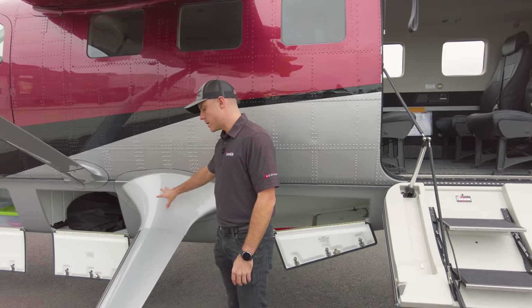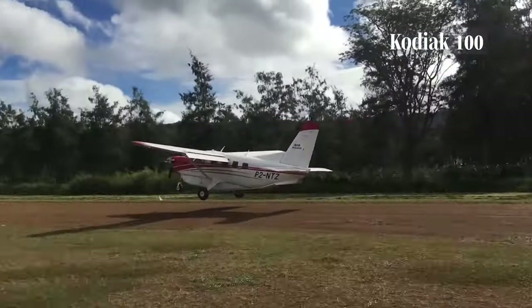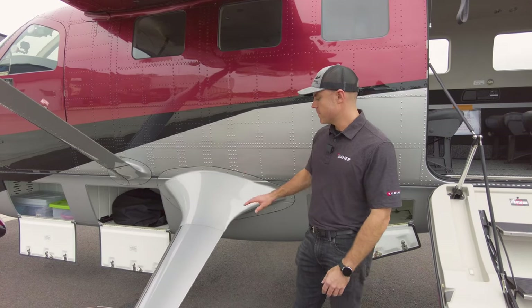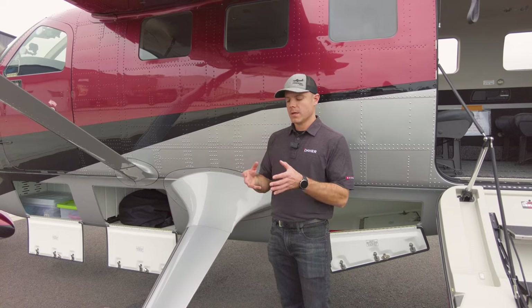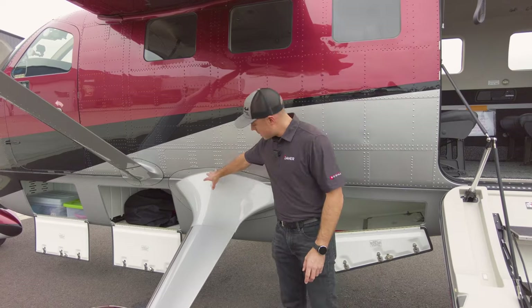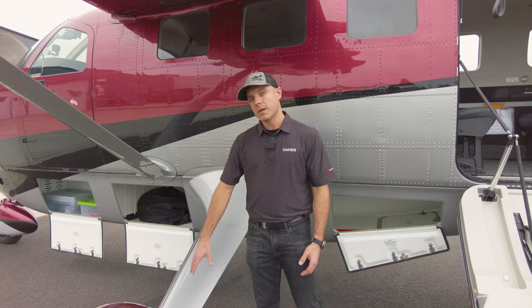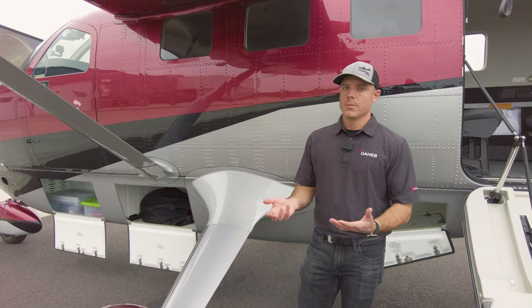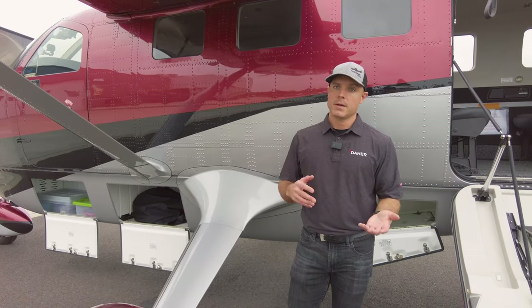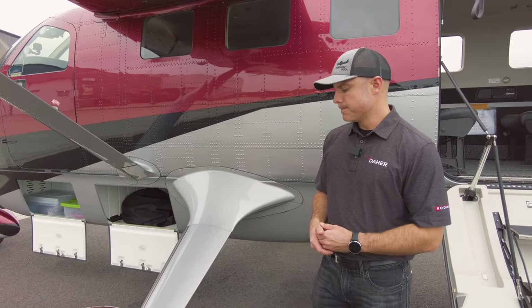The landing gear itself is the same style as the Kodiak 100 — two three-inch carry-throughs going all the way through below the belly, a big solid steel trunnion, and a tapering tube to the gear. There are no hydraulics, no moving pieces. The landing gear is extremely simple and extremely robust. Going back to that maintainability focus, it's really easy to service and check, with no life-limited parts on the gear.